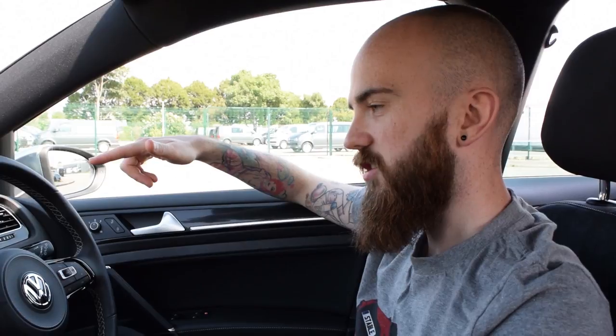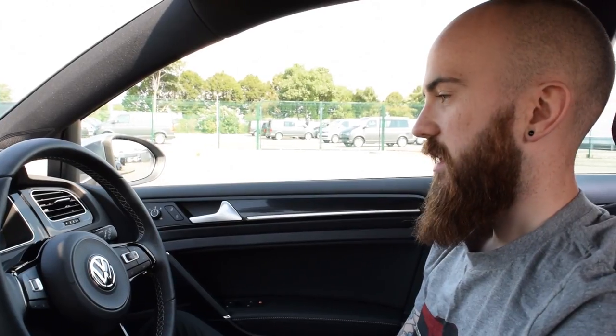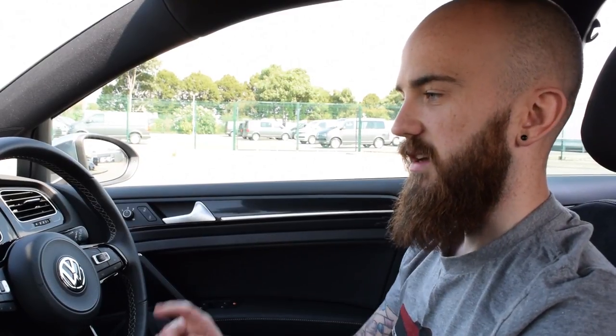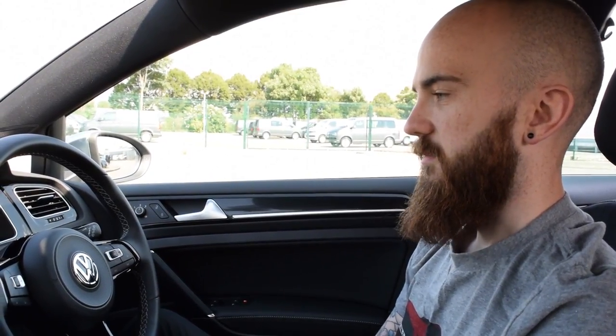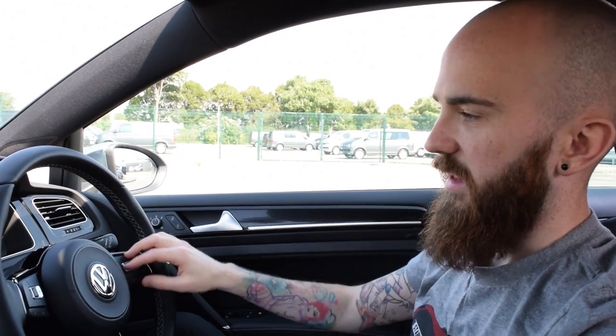So as default on the left you've got revs with the gear that you're in. Because this is the estate it comes with the DSG, so if you had the manual that would change as you change gears, whereas with the auto the gear changes as the DSG box changes. On the right you've got your speedo with your fuel gauge on the bottom and the speed as a big number in the center - I just look at the big number because it's a lot easier to see.